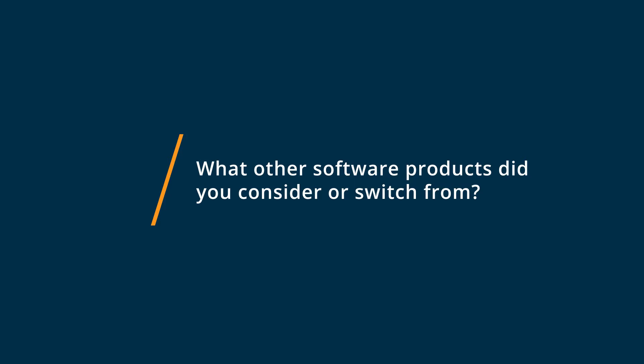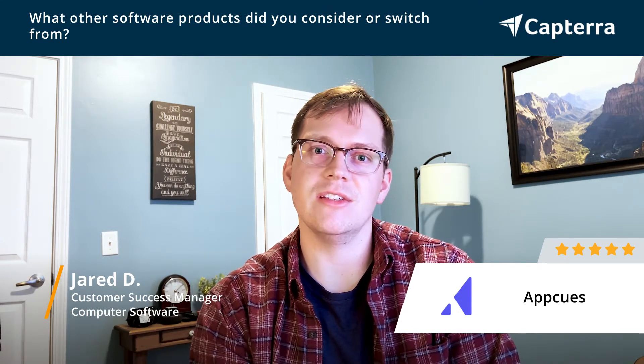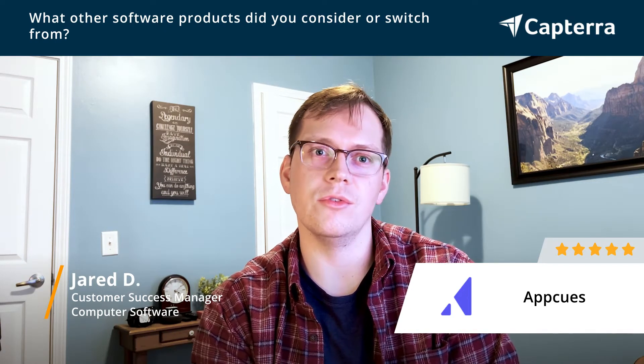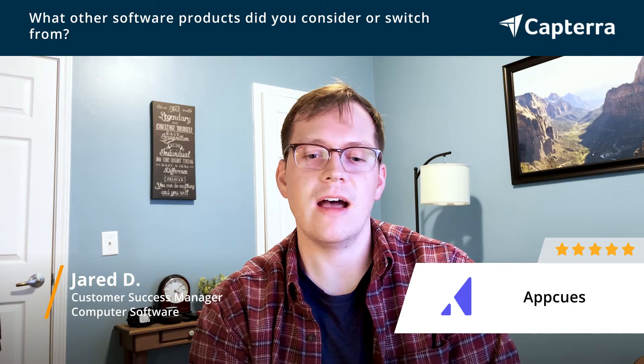Before AppCues, we were using Intercom for our in-app messaging with our customers, and decided to make the switch because of some of the limitations Intercom had in terms of how I could interact with customers and walk them through the platform. We also looked at Pendo as an option, but we just found it was a lot more expensive compared to AppCues.